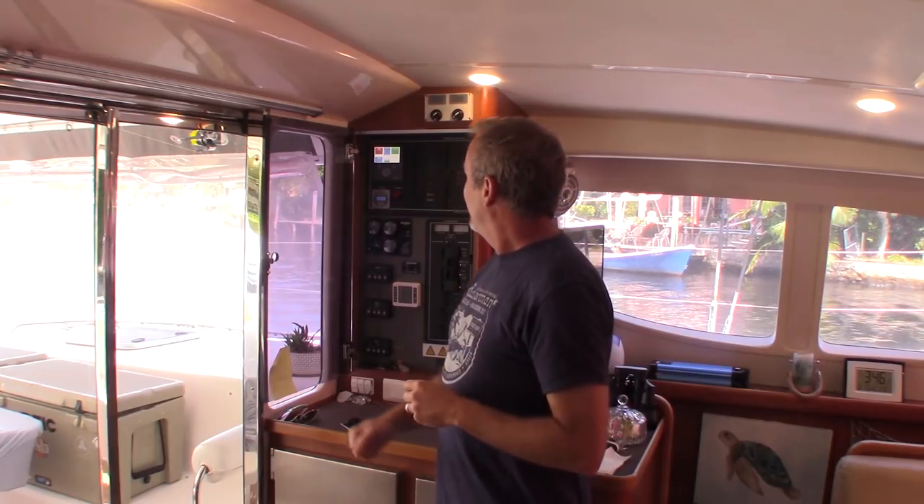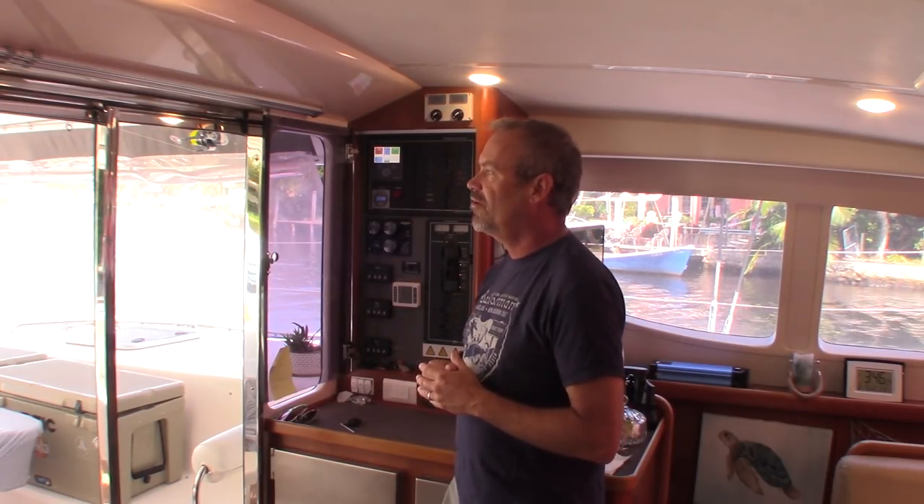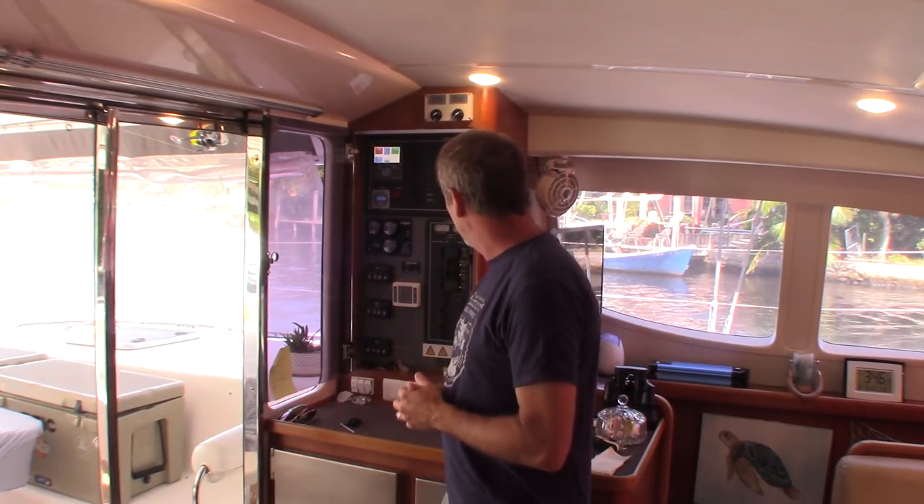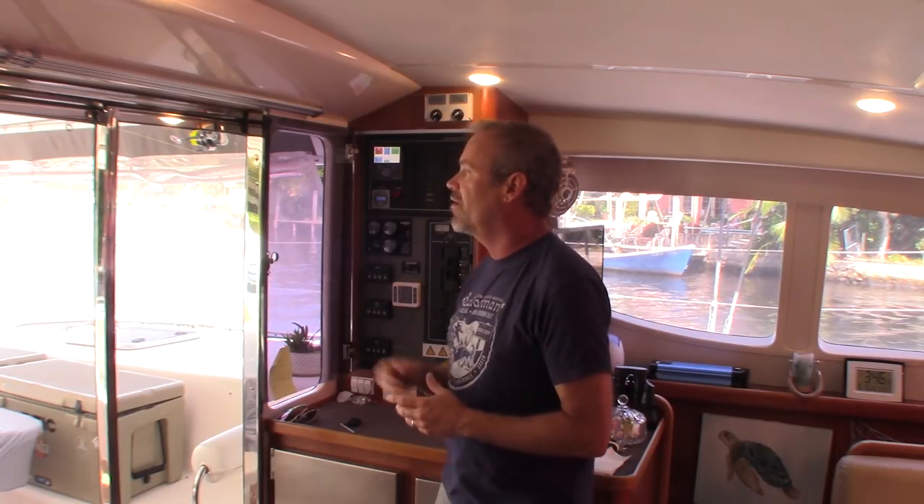Hey, welcome to another installment of Fix It Friday. This week we're going to take on something a little new. Brian from Delos kind of put the fire under me. I had thought about doing this over a year ago before we even got the boat. Now that we've got the inverter system up and running, I'm really happy with the lithium-ion batteries and everything's running smoothly. We've got the new 50-amp shore cord instead of running 230s.